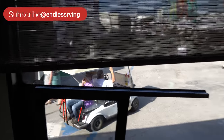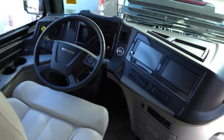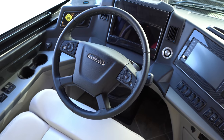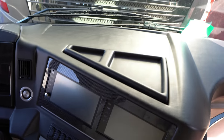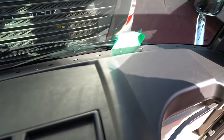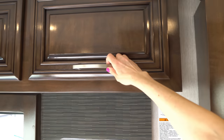Let us start in the cockpit. All digital dash, and you have two digital screens here. You have the windshield shade — nice hard hardwood cabinetry.